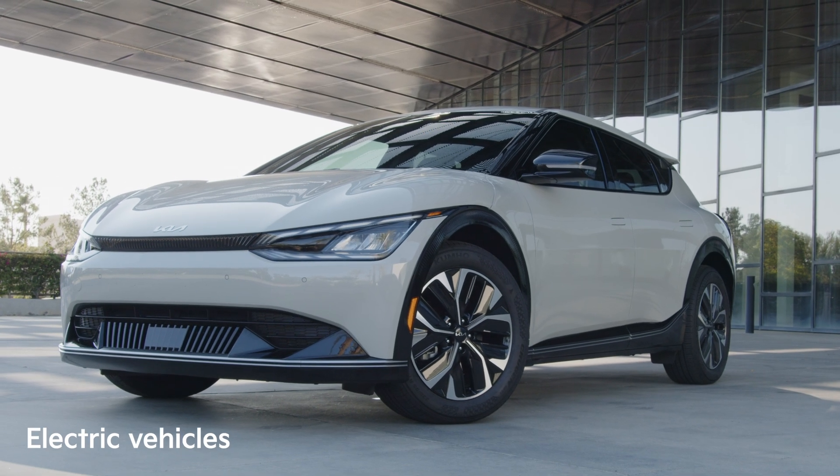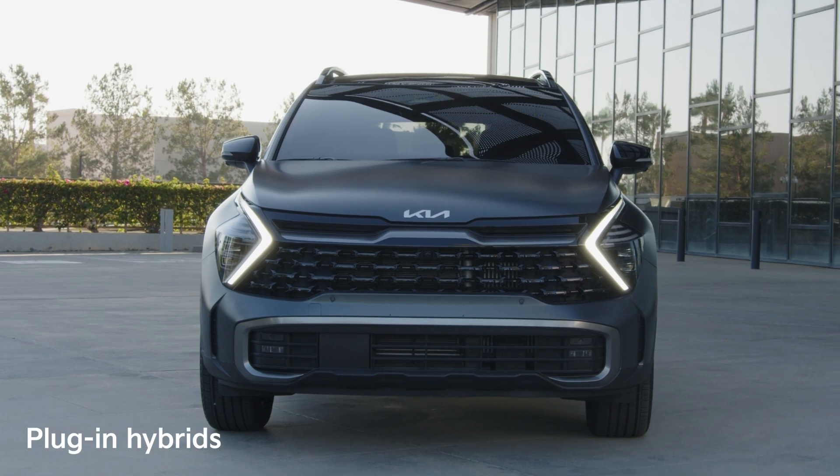Hybrids. Electric vehicles. Plug-in hybrids. More and more of these vehicles are hitting the road, so today I'll walk you through how they work and go over some need-to-know terms.